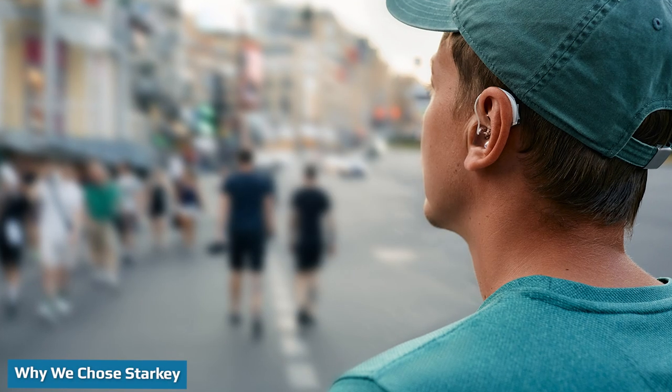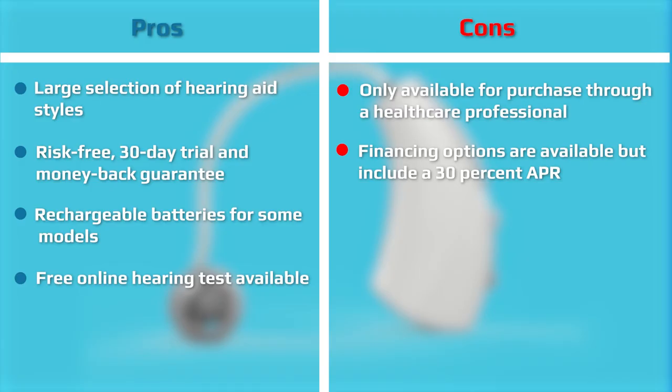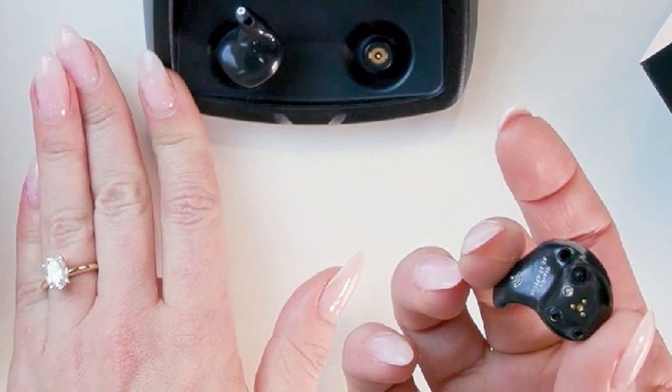To help you find the best hearing aids for your needs, we researched dozens of hearing aid brands — from traditional hearing aids sold through an audiologist's office to direct-to-consumer brands. We chose Starkey because it offers a number of advanced features, including hearing aids with tinnitus masking technology, wireless streaming capabilities, and integrated sensors to track activity and detect falls. We searched through verified customer reviews and evaluated the different Starkey hearing aid models to help you decide if they're right for you and within your budget.